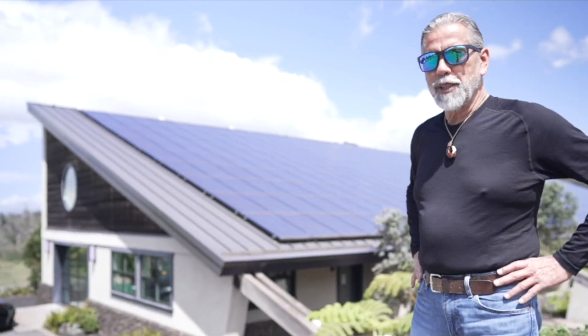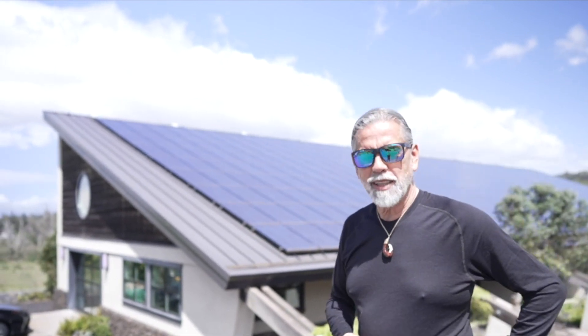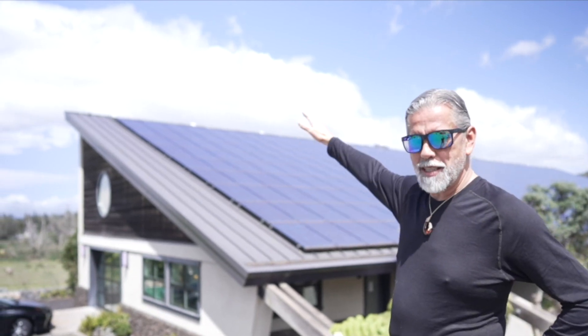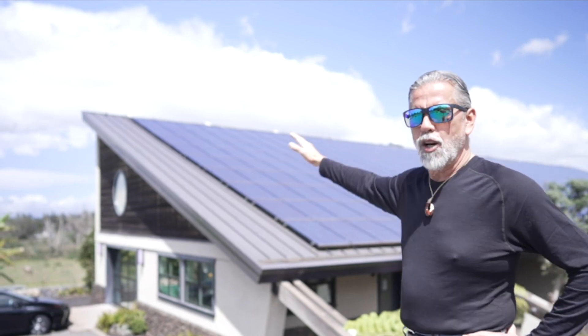Partway into the project we decided that we wanted to power the ranch using solar energy. So the roof of this building is at 20 degrees — why? It's at 21 degrees latitude, which means it's almost perfect.